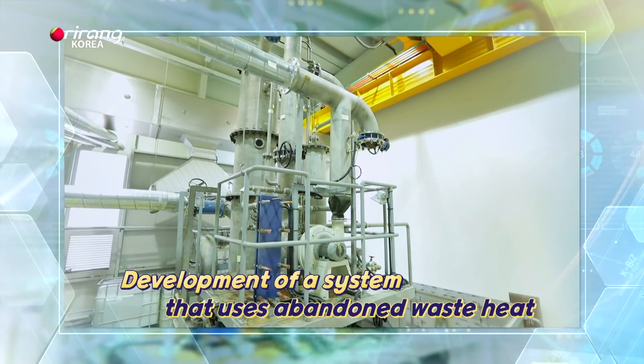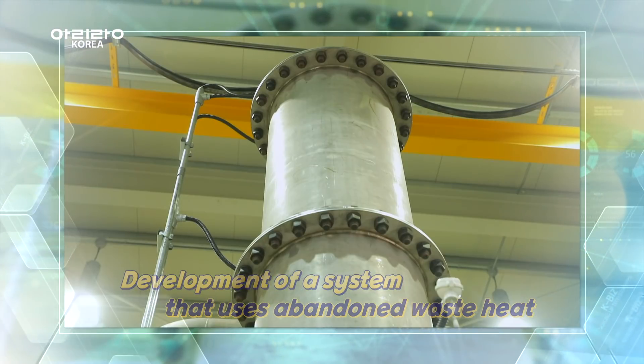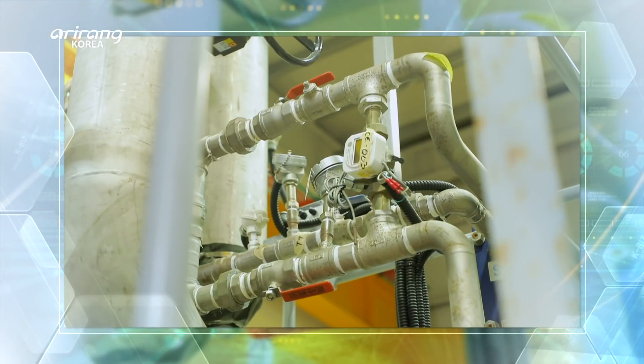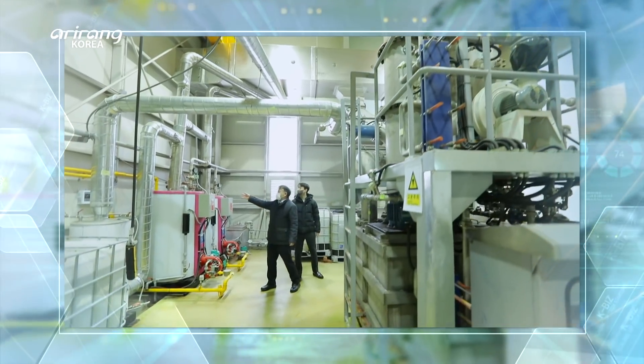We can easily find factory chimneys that are sending up clouds of white smoke. As white smoke can cause corrosion of chimneys, it has been considered as a serious problem facing various industrial sites.